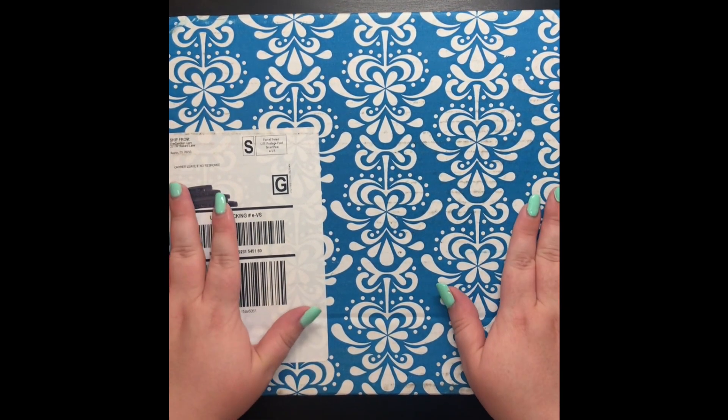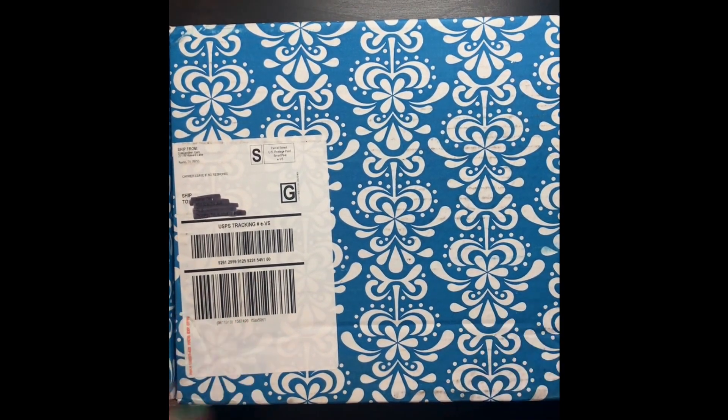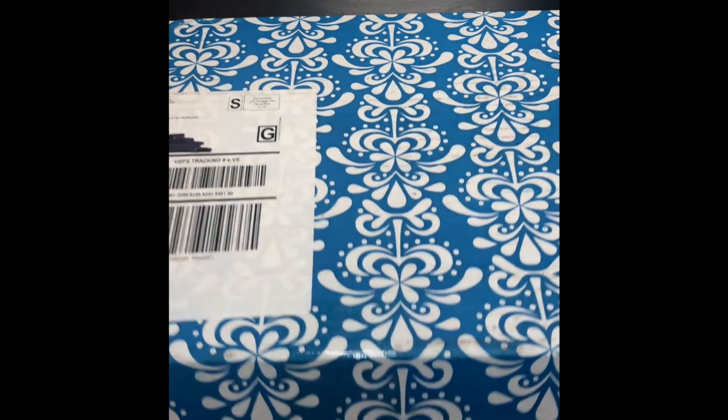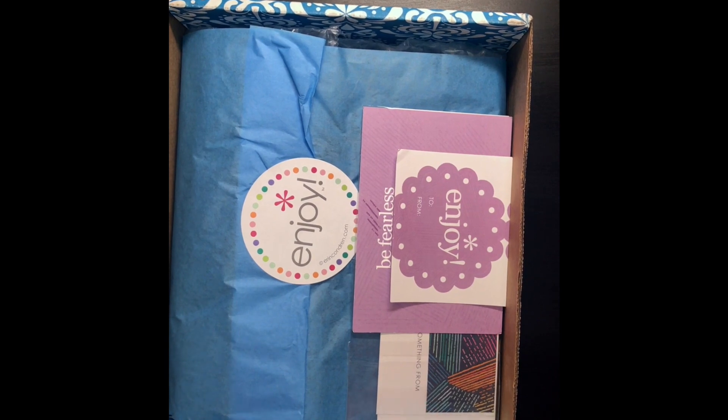Hey everyone, this is Sarah with Hello Muffin, and I'm happy to announce that I have finally gotten around to starting my own YouTube channel. Today we are going to do a little unboxing of my very first Erin Condren order. Full disclosure — I currently plan in a Happy Planner, I have never actually owned an Erin Condren. This is going to be my first one and I'm super excited. My goal is to start making a video every week of my plans and the stickers that I'm going to be offering in my Etsy shop.